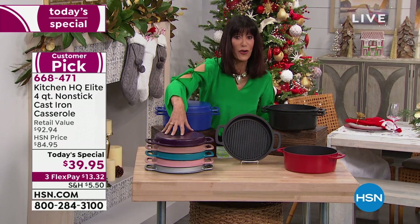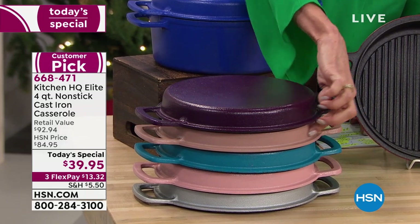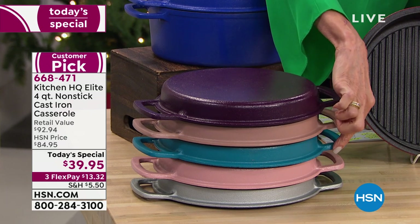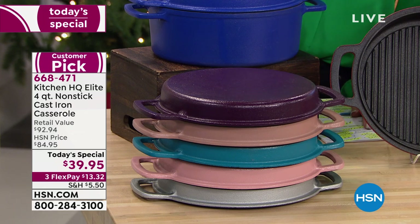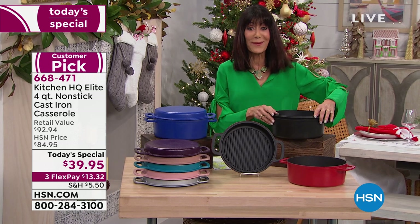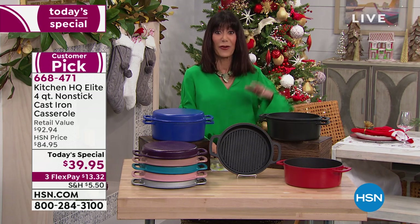Color choices: the first on top is the plum — gorgeous — and we have only 300 left in plum. Next is the taupe color, fewer than a thousand left. Then there's the fabulous teal — we're doing good in teal. Check it out in rose — only 600 in rose. We also have it in silver, cobalt blue, black, and red.